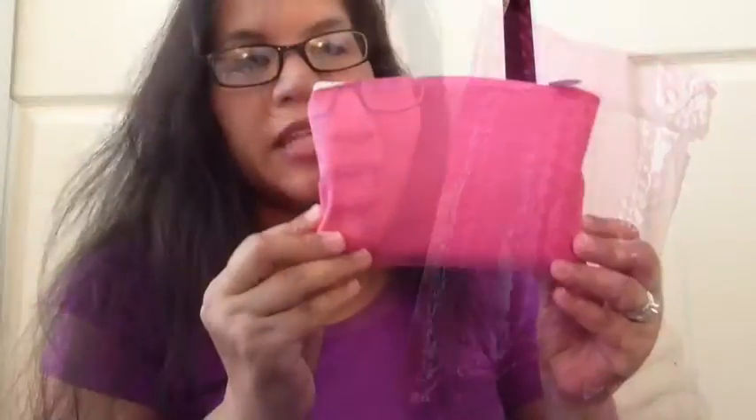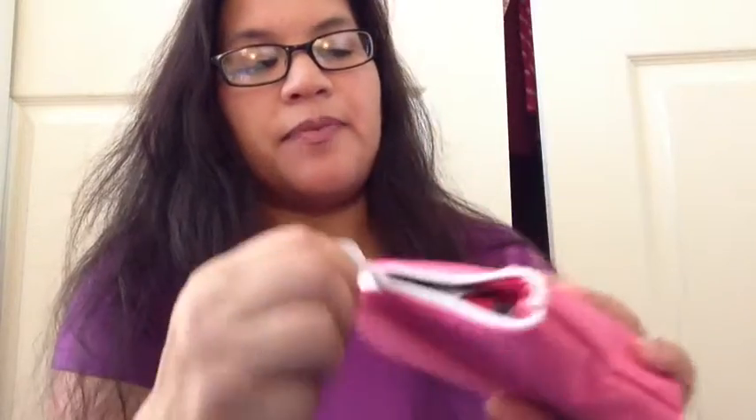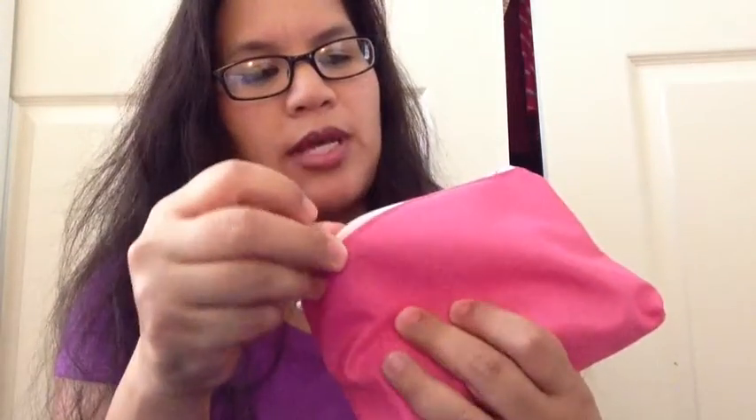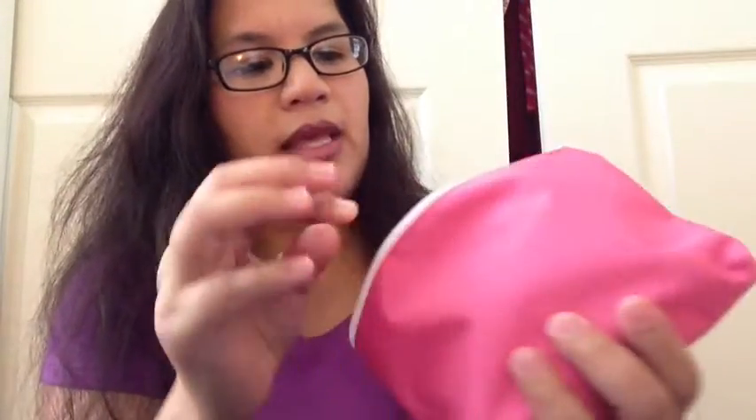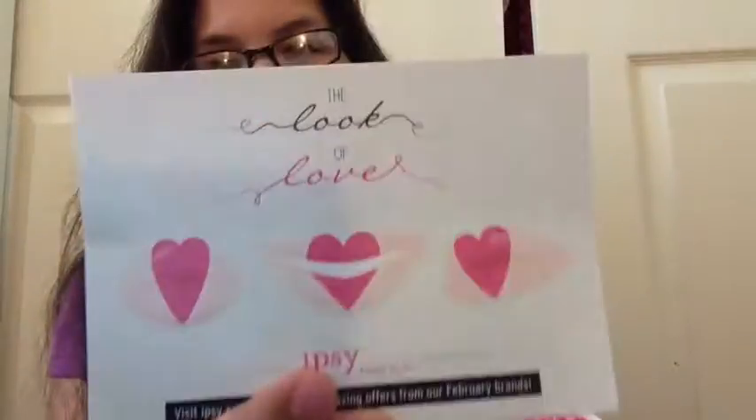So without further ado, this is my February Ipsy bag. It is a pretty, pretty pinky bag — really nice. It has a little bit of a curvy shape to the top with a white zipper, and the zipper pull says Ipsy. Kind of reminds me of the bag from last week. And on the inside there is a pink cheetah print. There's this little card that says it is the Look of Love — Valentine's.